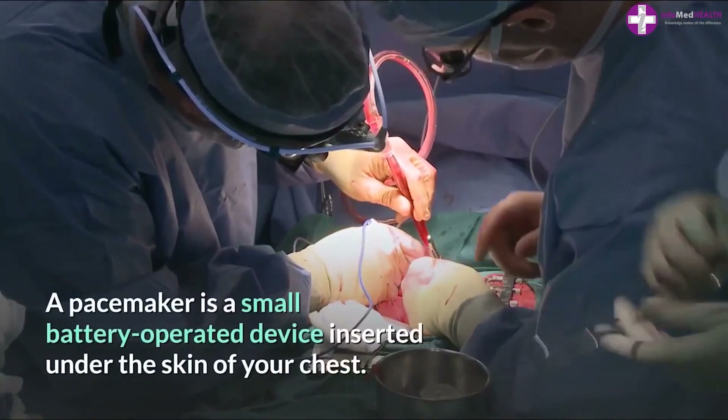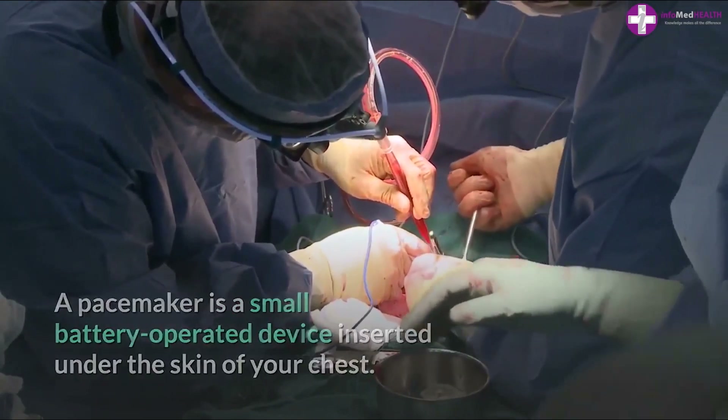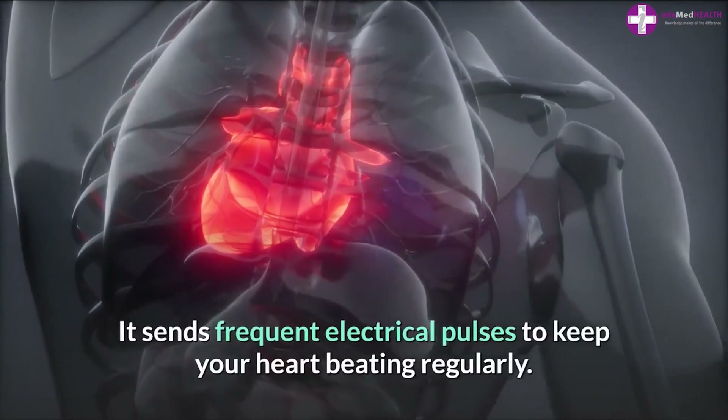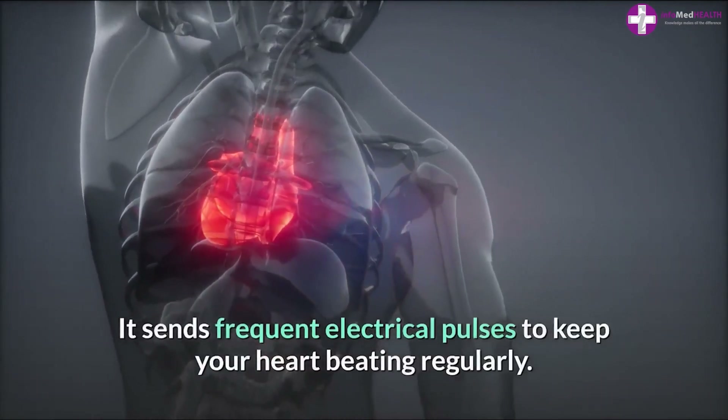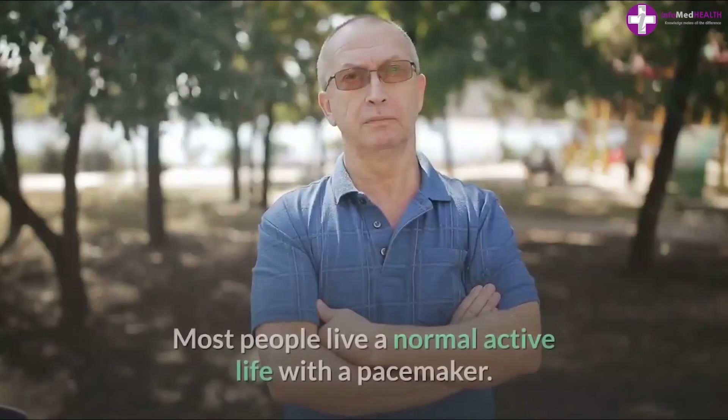A pacemaker is a small battery-operated device inserted under the skin of your chest. It sends frequent electrical pulses to keep your heart beating regularly. Treatment for heart block usually works well, and most people live a normal, active life with a pacemaker.